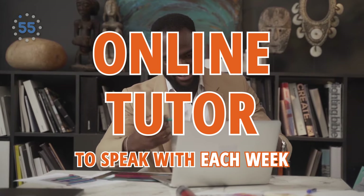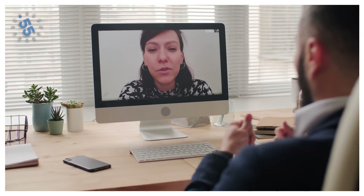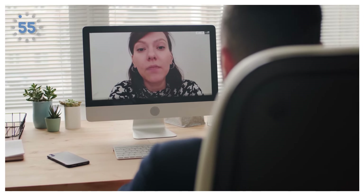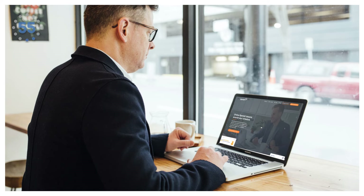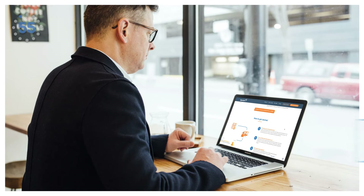Number two: find an online tutor to speak with each week. Nate says that if you can only do one thing, then this would be the one. When you find a tutor, you're able to get proper feedback on your speaking skills, plus corrections from someone whose job is to know and teach the language properly. In a classroom, the teacher has to go at a pace that works for everyone, but an online tutoring session is 100% focused on you. Nate credits online tutoring sessions for being able to become fluent in Spanish in less than a year's time.